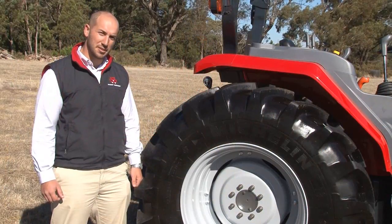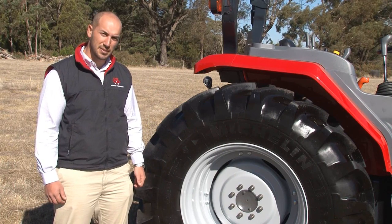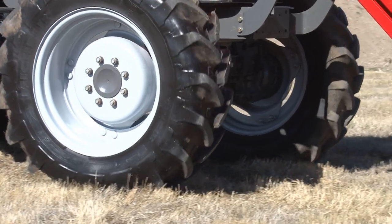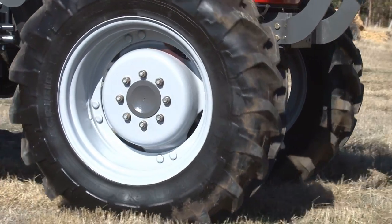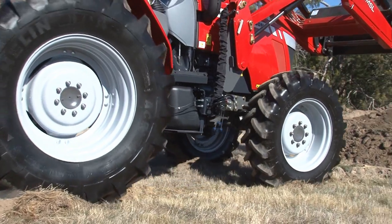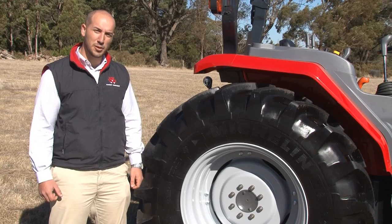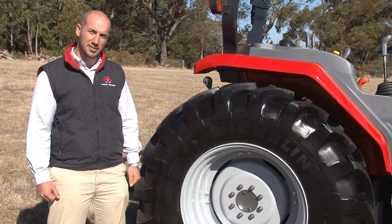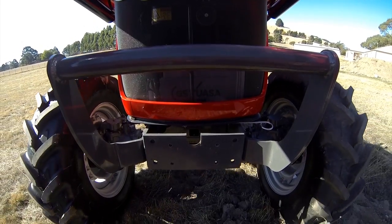The Massey Ferguson 4600 series features Michelin Aggraby radial tyres, some of the best you can get. We also feature adjustable rims on the front and rear. The Massey Ferguson 4608 tractors come with 11.2 24 fronts and 18.4 30 rears. The Massey Ferguson 4609 and 4610 tractors come with 12.4 24 fronts and 18.4 30 rears.